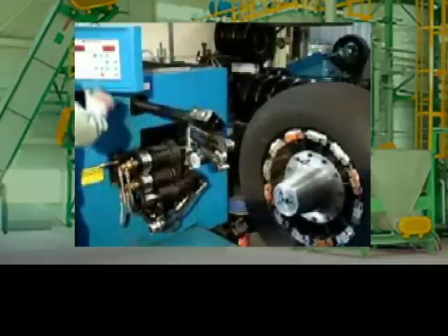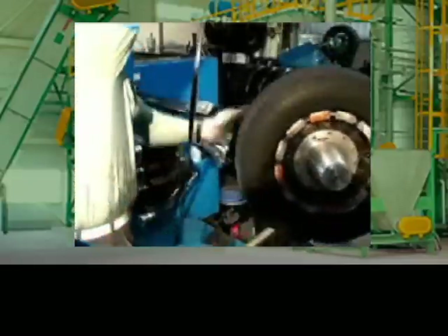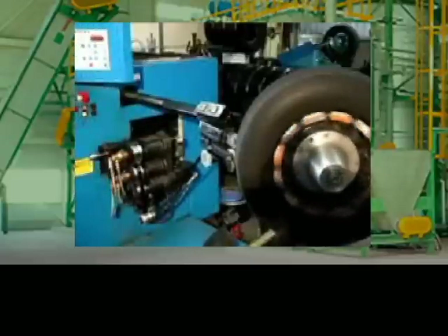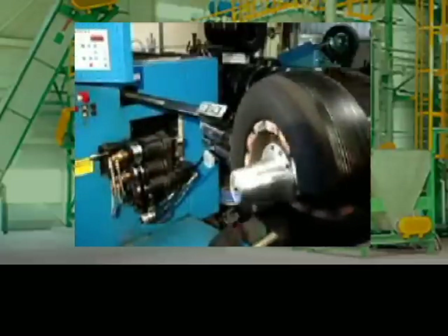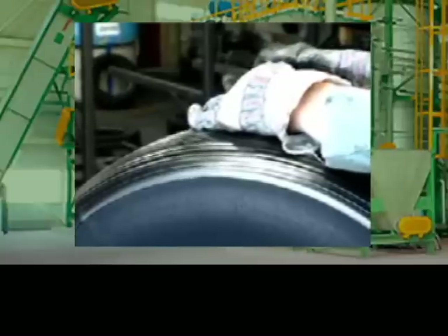The next step in the process is to have high-quality, synthetic, and raw rubber applied at factory specifications to the tire. This process is critical in order to ensure the proper tread strength and thickness. The thickness is always manually inspected upon completion.